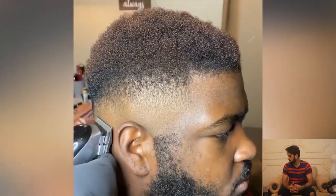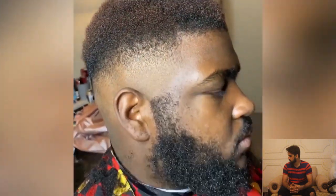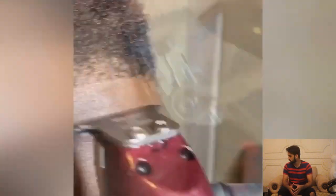A step-by-step skin fade transformation — it's really hard to make that kind of perfect slope. As you can see, the most finest fade right here.